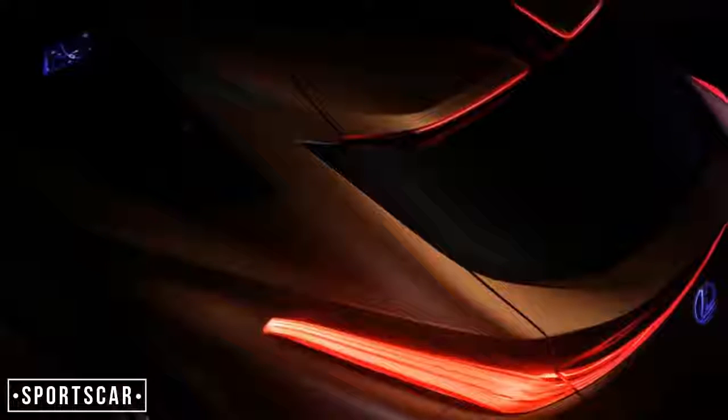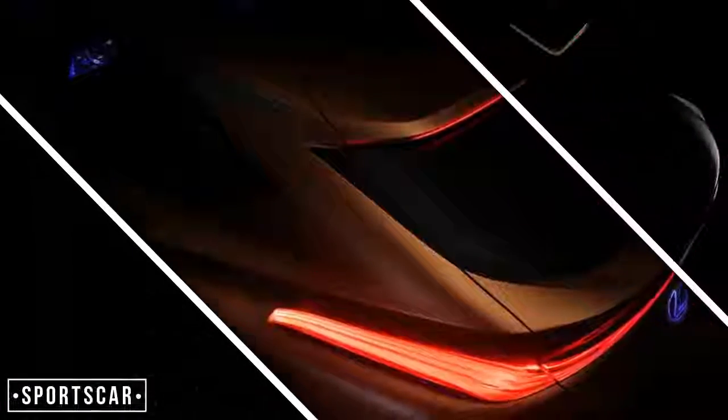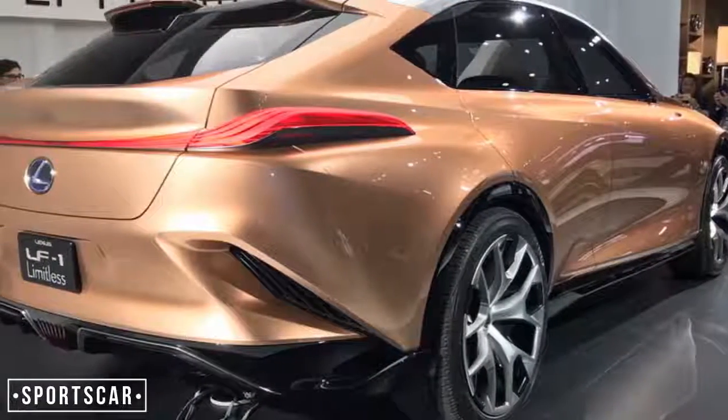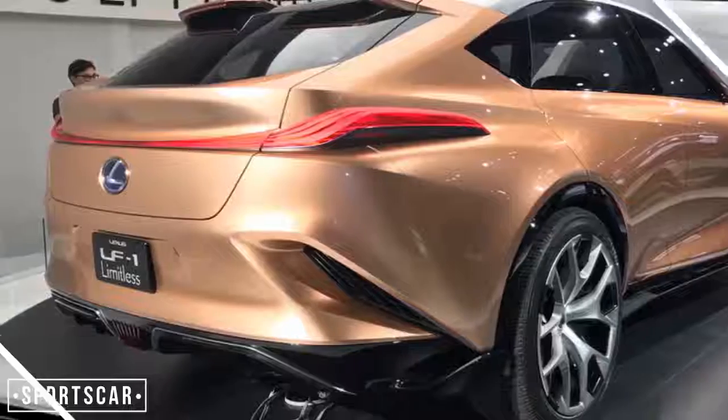It has dimensions fractionally longer, wider and with more space between its axles than a Porsche Cayenne. It's significantly lower, though, by a whopping 68mm, which means conceptually it's closer in size to the forthcoming Audi Q8.